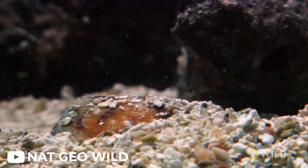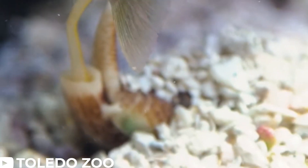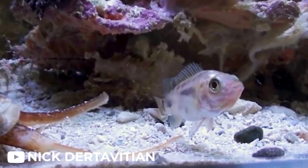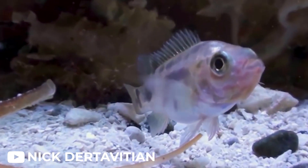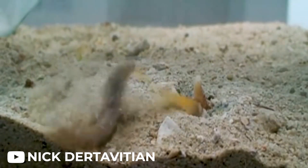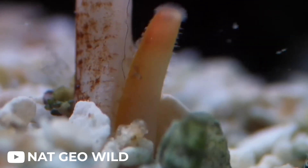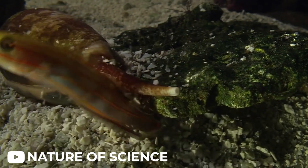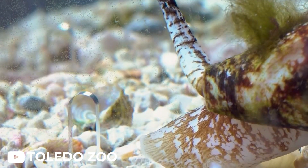They blend seamlessly into the sandy ocean floor, lying in wait for unsuspecting prey to wander within striking distance. Once their target is within reach, they deploy a remarkable weapon — a modified tooth, or radula, which acts as a spear-like projectile. This radula is used to deliver a potent cocktail of neurotoxins that can instantly immobilize their prey.